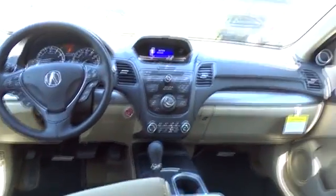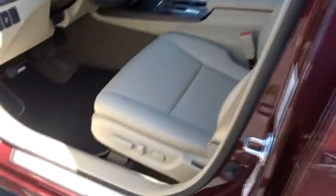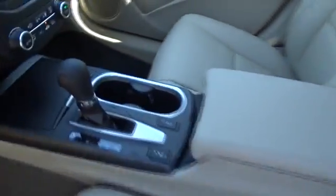Power steering, keyless start, cruise control, auto dimming rear view mirror, four wheel disc brakes, aluminum wheels, floor mats. Take this vehicle for a spin and see why so many shoppers are now proud owners.